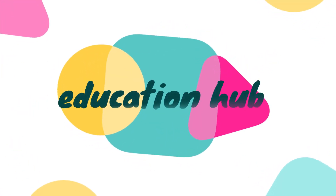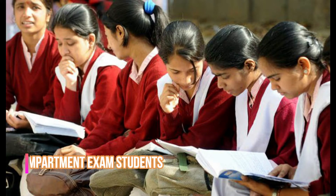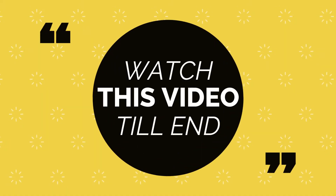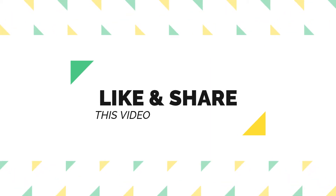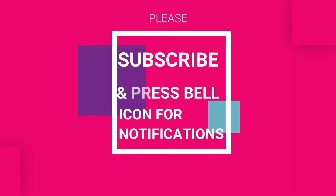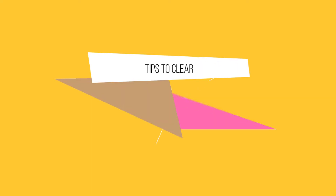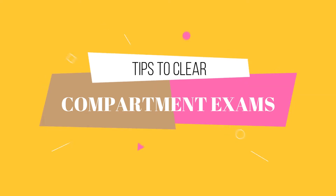Hello friends, welcome to our channel Education Hub. Today's video is going to be useful for students of class 10th and plus 2 who have compartment in final examination. Watch this video till the end, like and share it, subscribe to this channel and press the bell icon for future notifications. Today I will tell you some tips to clear compartment examination — follow these tips because it's a situation of do or die.